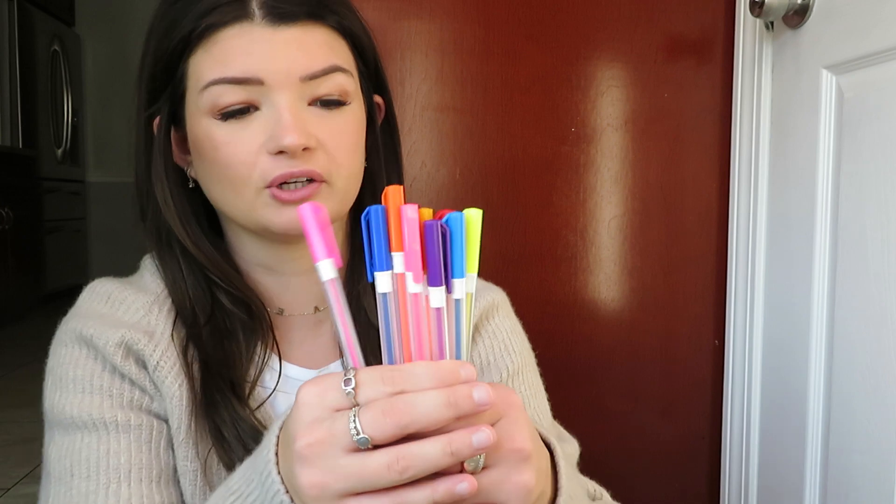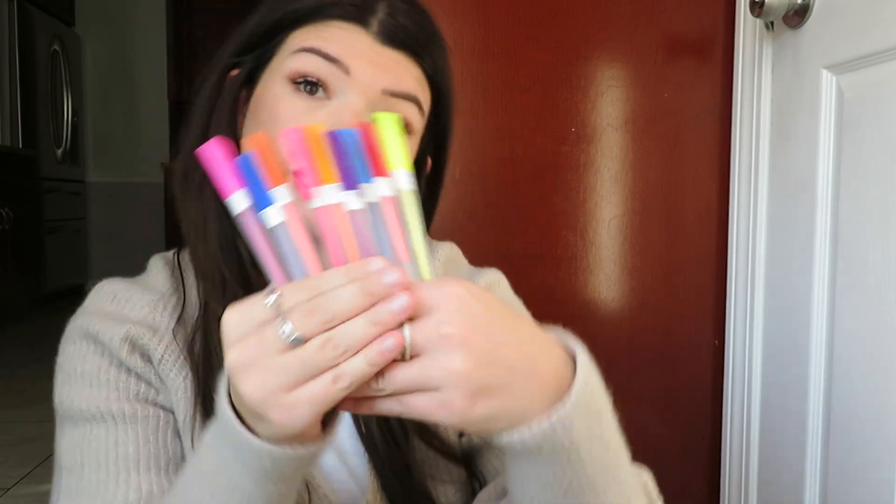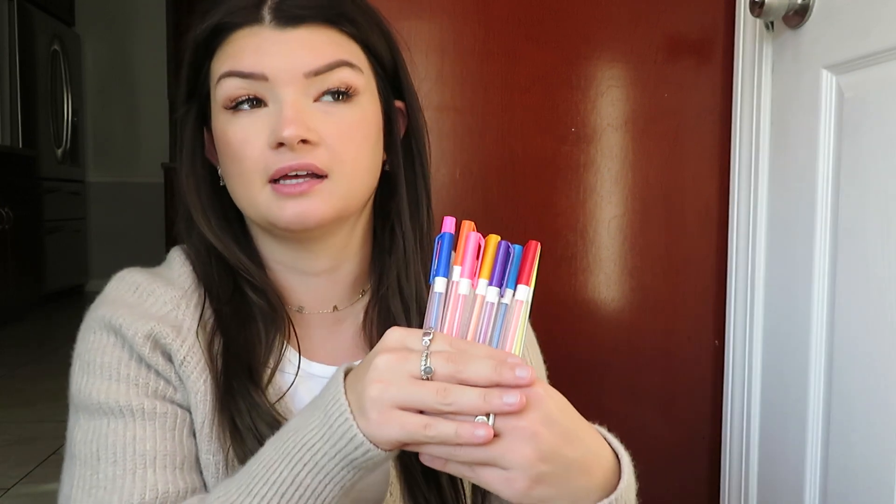Also from Five Below — which is honestly the best store ever, I didn't know what it was until recently but now I go all the time — I got these colorful pens. I like using different colors when I'm writing in my daily to-do list for work. It just makes it a little more fun.